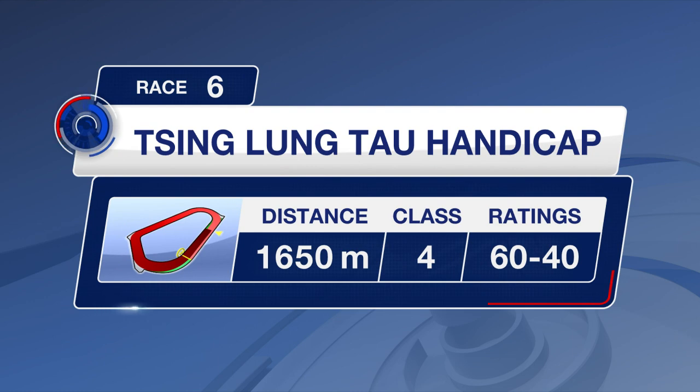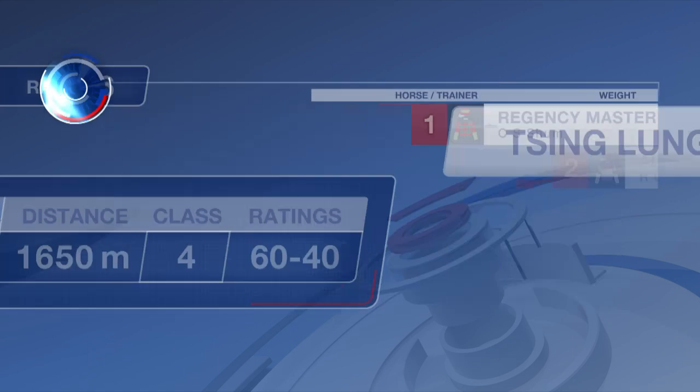Final three races at Happy Valley: Class 4, then Class 2, then Class 3 to finish.